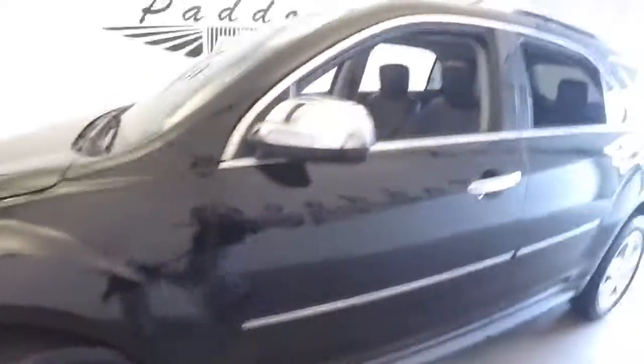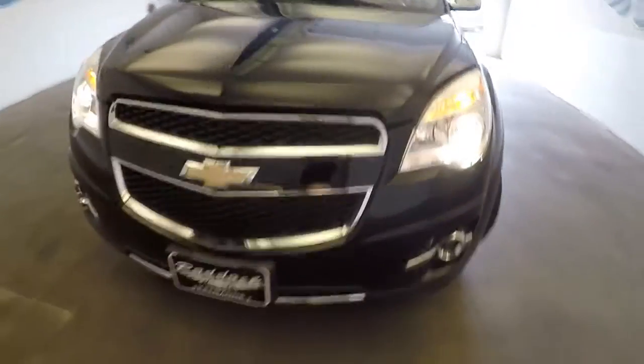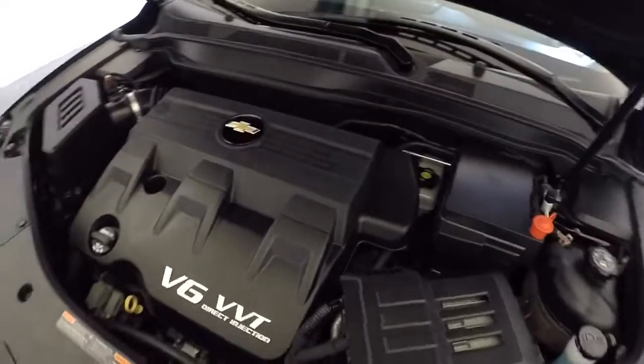Continuing our walk forward — chrome accents on the mirror and on the handles. Tires have plenty of tread on them, exterior paint is in good condition. It is a V6.